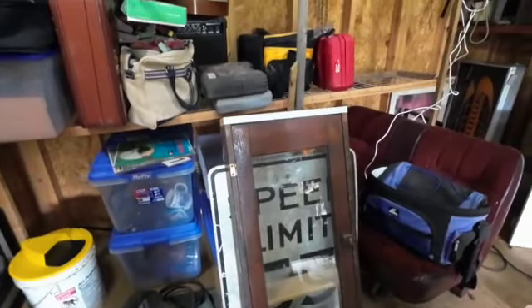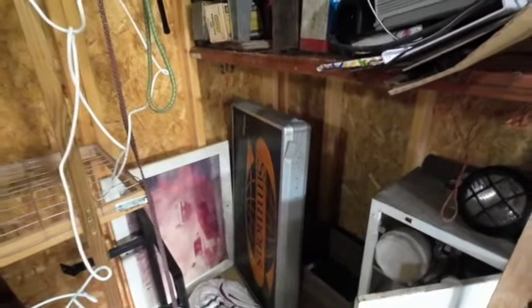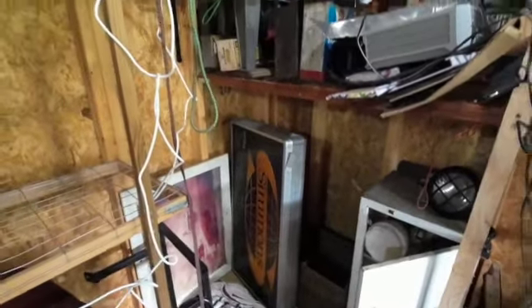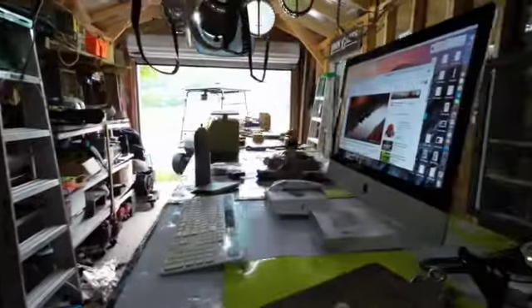I've still got a lot of boxes to go through, so I'm making some progress but I've still got a ways to go. There's dad's old Simmons sign — it worked when I loaded it in the truck. We'll probably hang it up out here somewhere and get it wired in so it comes on when I turn the lights on. I still got a ways to go.